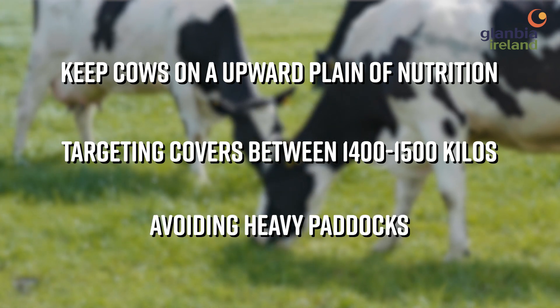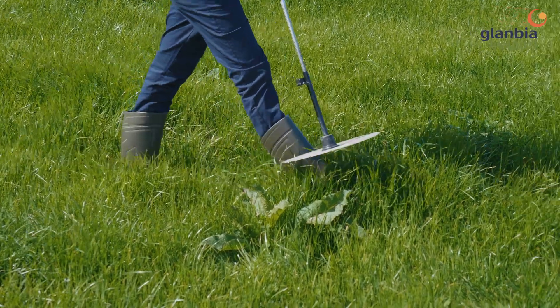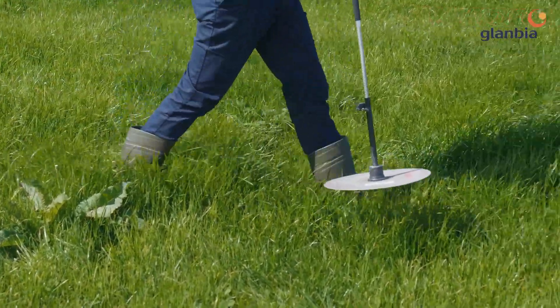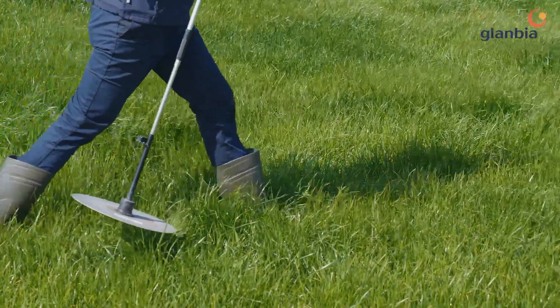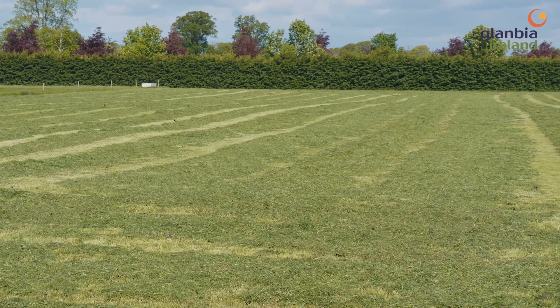Avoiding heavy paddocks — ways of avoiding heavy paddocks will be getting out and actually measuring the farm at least on a weekly basis, if not twice weekly if time allows, and being able to take out paddocks above 1,700 kilos for surplus silage to ensure quality in front of cows continuously.